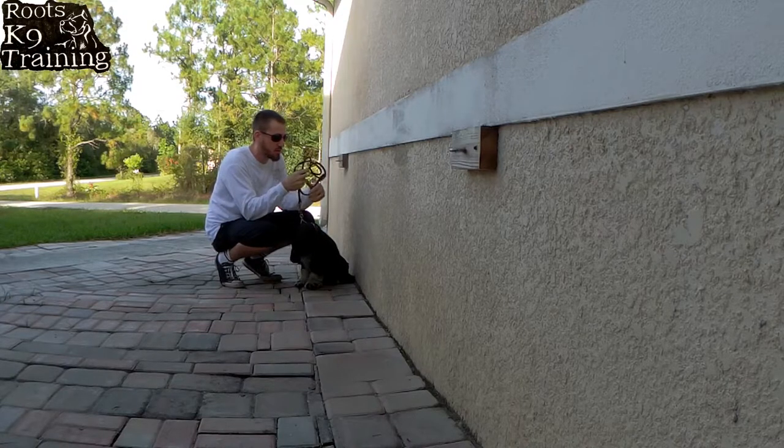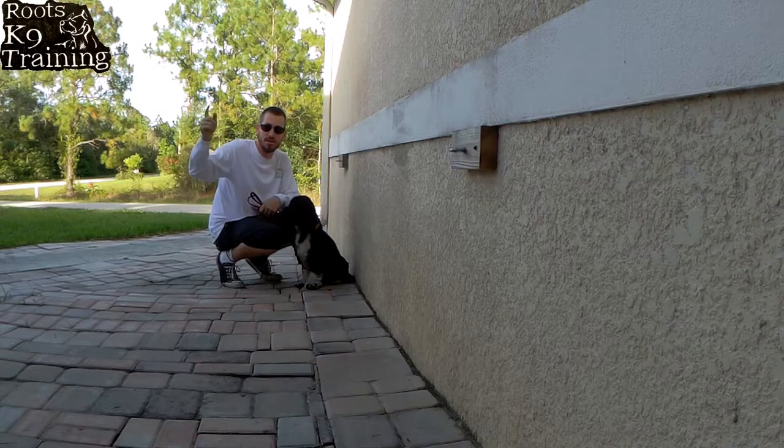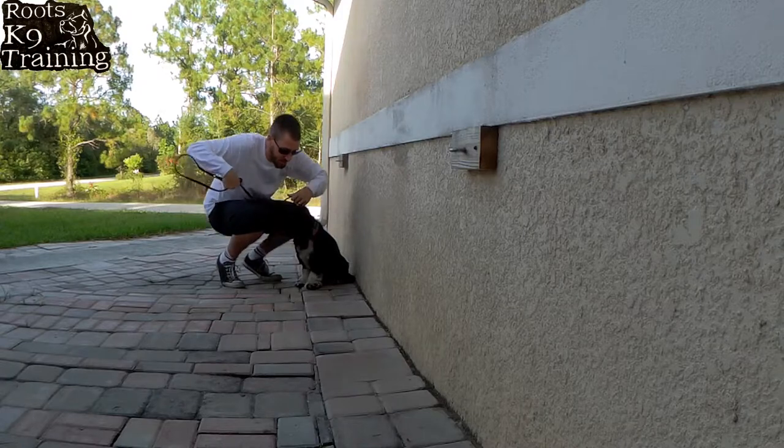Let's go ahead and get started working her. You're going to see me using markers — I'm either going to say 'no' as a correction direction, or I'm going to encourage her by saying 'good girl.' Okay, here we go.